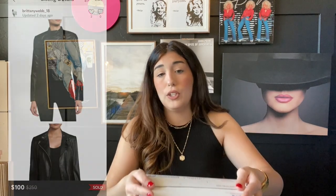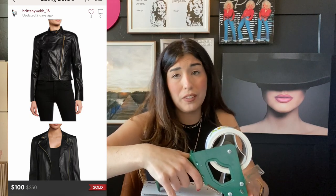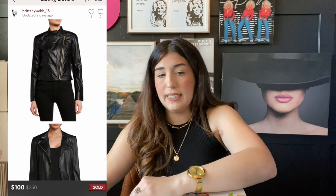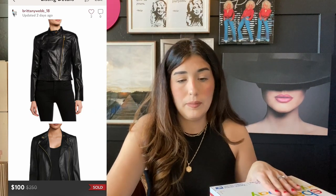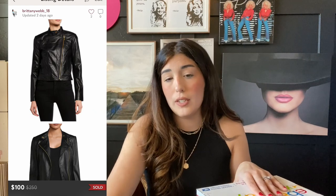The next item that sold is this Michael Kors black leather jacket, size medium. It retailed for $250. I picked it up in a liquidation lot for $12 and accepted an offer of $100. I probably could have gotten $150 to $180, but I was accepting offers that day and decided to let this one go for $100. It happens. Let me know if you accept most offers or how you handle offers on your pages.